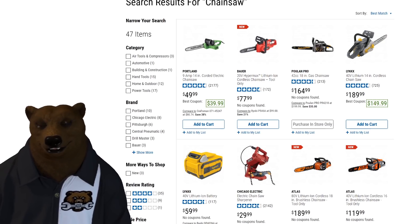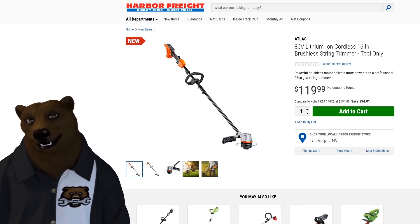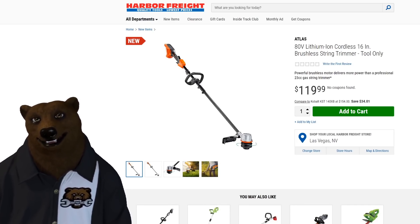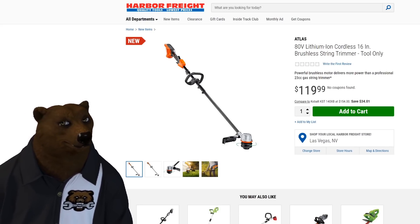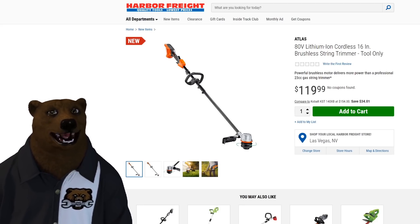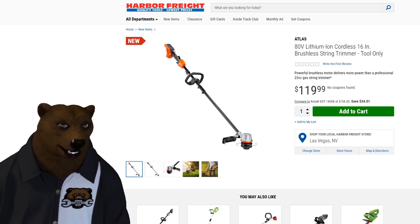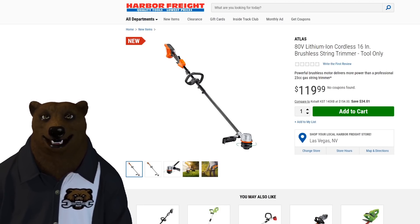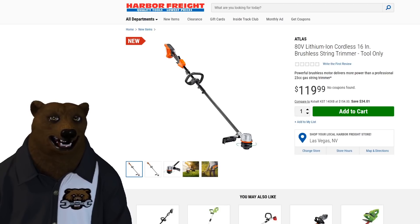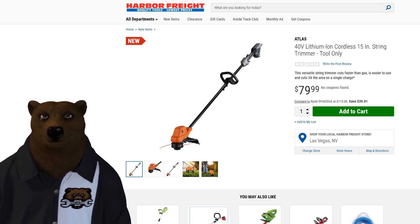We've also got the Atlas string trimmer. I like this setup — they put the battery all the way at the back with nice paddle switches, which really helps the balance. $120 is not a bad price for an 80-volt string trimmer. It looks like they're going to do this à la carte, similar to Hercules. The 40-volt version is also available for $80 as a 15-inch string trimmer, tool only.